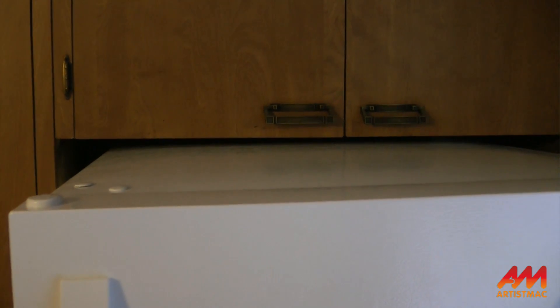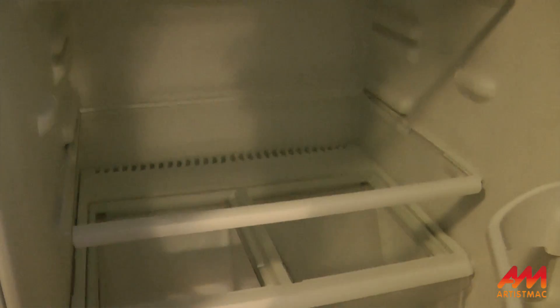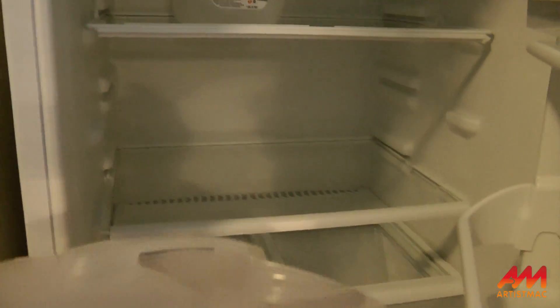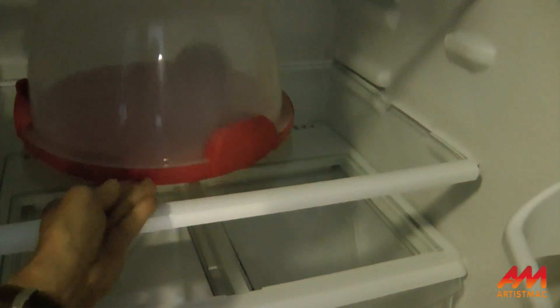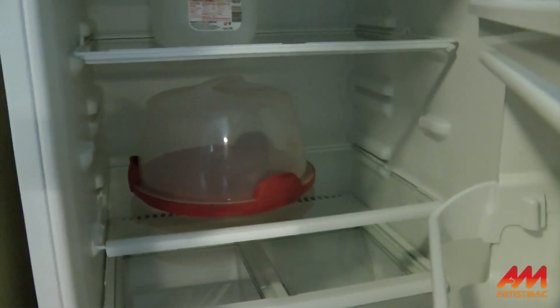It fit into that space with about a half inch to spare. There's more room on the sides, so that's good. Now, the cake plate test. Boom. Perfect.